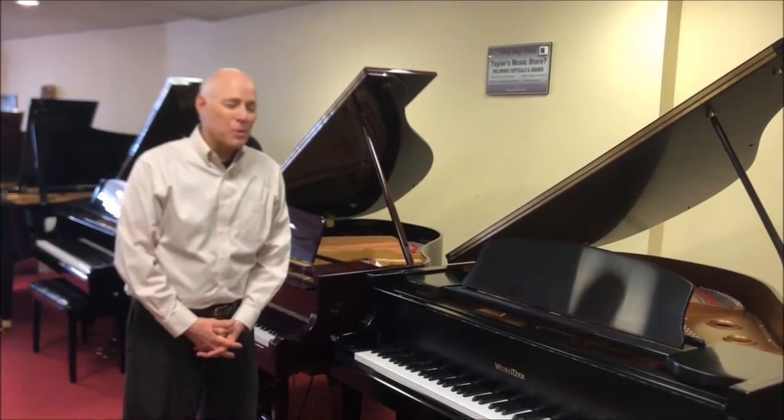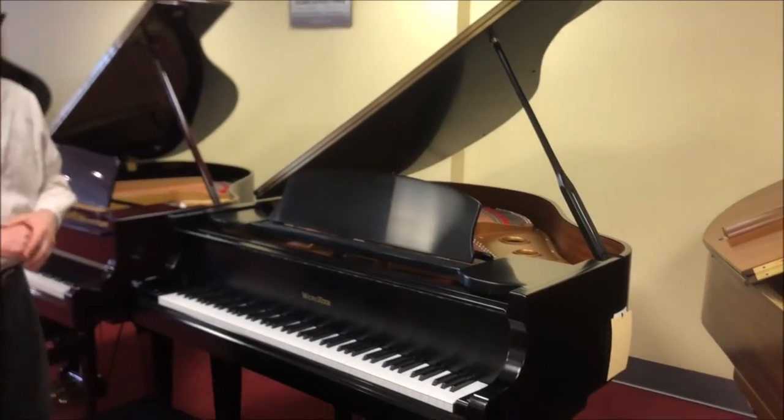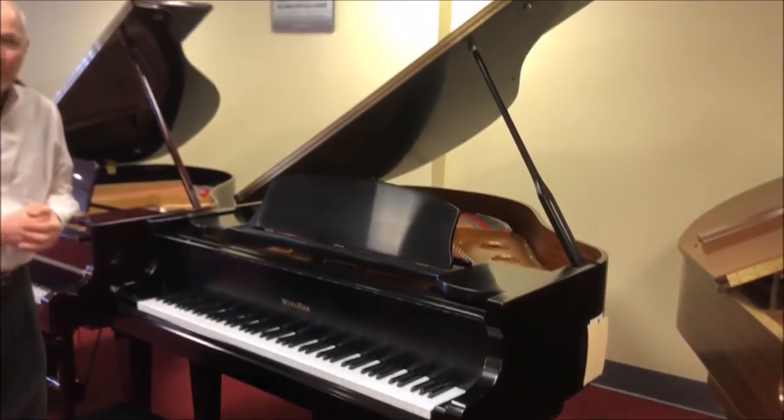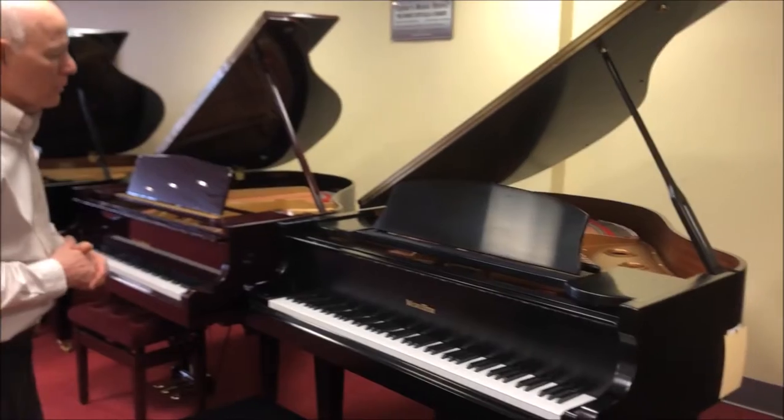Hello, Tom the manager here in the bargain room. I'm standing in front of a 5'1 Wurlitzer Satin Ebony Baby Grand piano. This piano is 25 years old, but you wouldn't know it to look at it. Look how beautiful it looks — it's really in remarkable condition. It was really well taken care of.